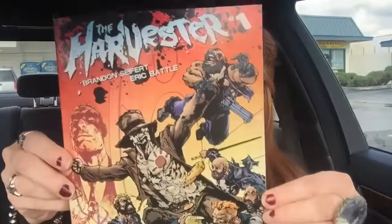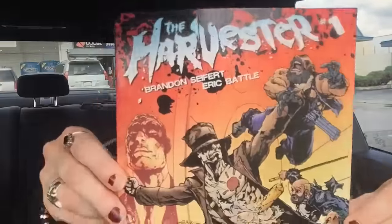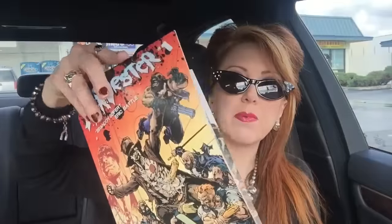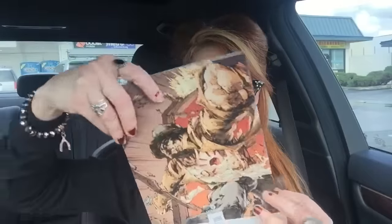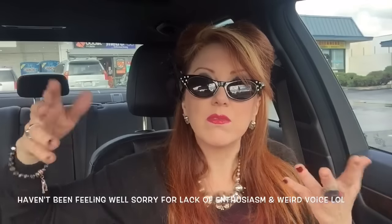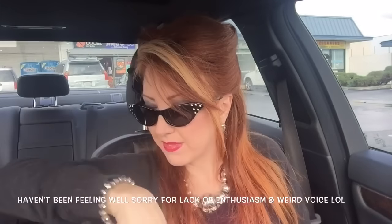I have not had any coffee yet. This is The Harvester number one, and that's from Legendary Comics. So comic book people, you are going to be loving this. I'm not familiar with this, so again I might trade this. But it's very cool — two comics and the reaction figure. That's great.